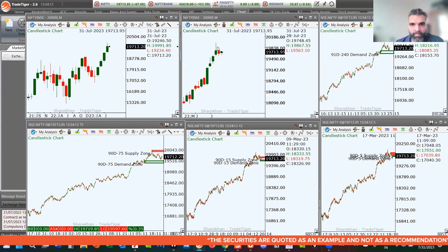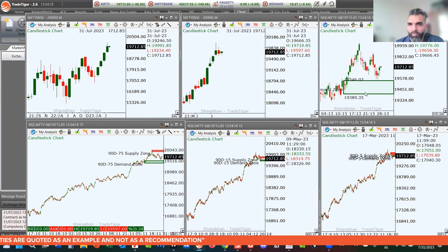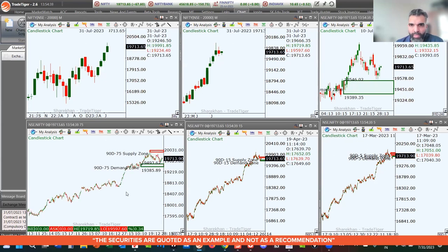Moving on to the 240-minute chart — this was the level of demand at 19,546 to 19,389. Price did come closer to this level and is now giving a little bit of a bounce and showing some bullishness. Right now the higher time frames are indicating that the market has just given us a pullback and we are more or less resuming the trend to the upside.